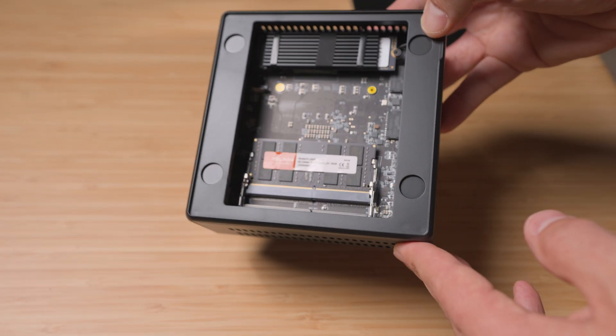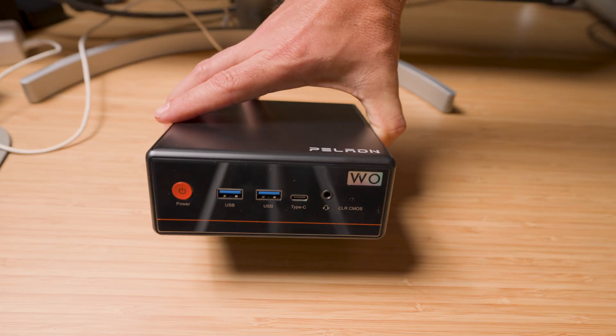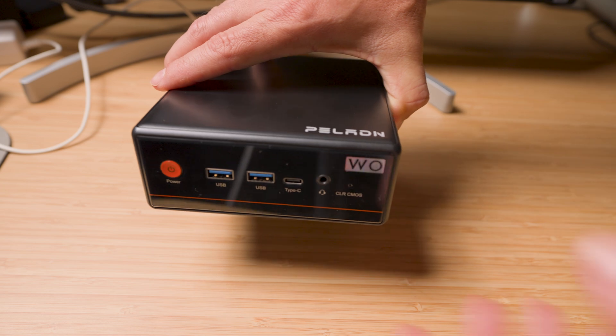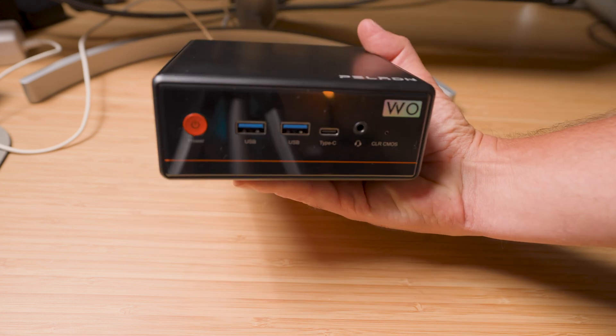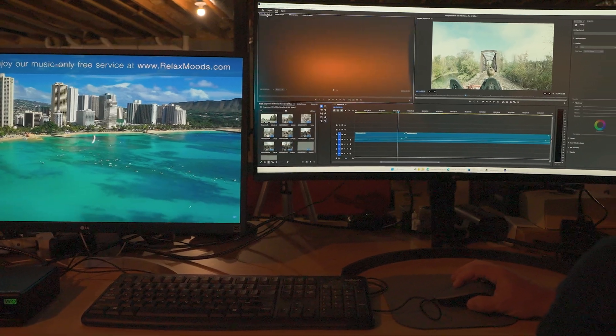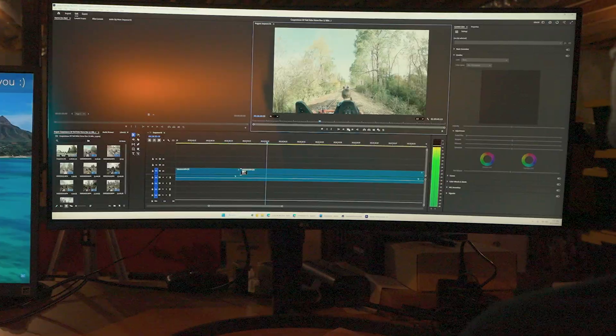This desktop is the Peloton W04 and it's a mini PC that packs a ton of power under the hood. This desktop has been sitting on my desk for the last couple of weeks and I've been using it for a lot of different tasks, and I continue to be surprised at how well it handles those tasks. So let's get into it.